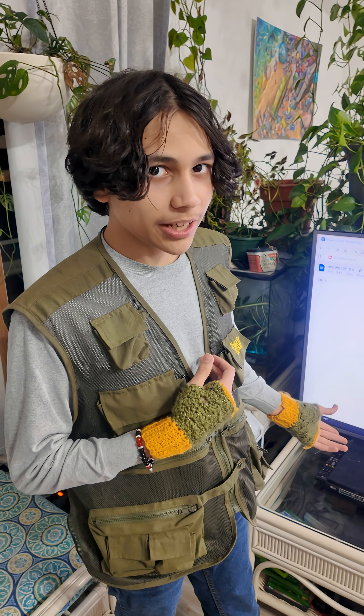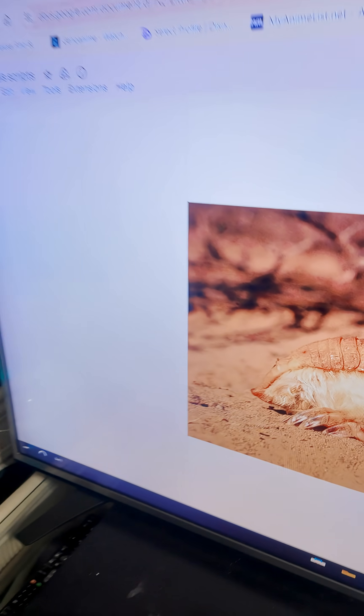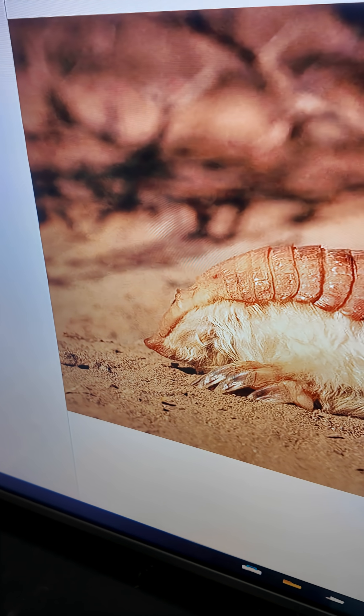Hi, I'm Gabriel, the bug boy, and we're going to be learning about the pink fairy armadillo today. What's the name of this animal? The pink fairy armadillo.